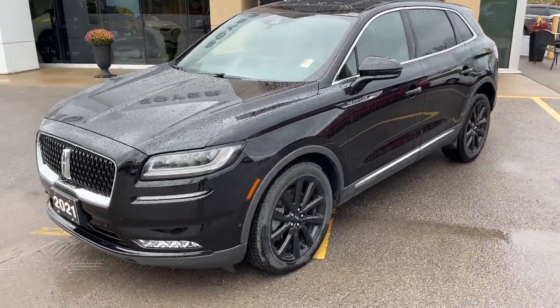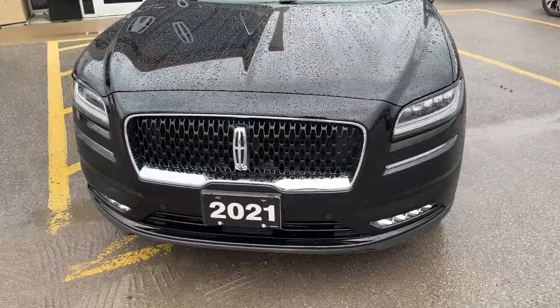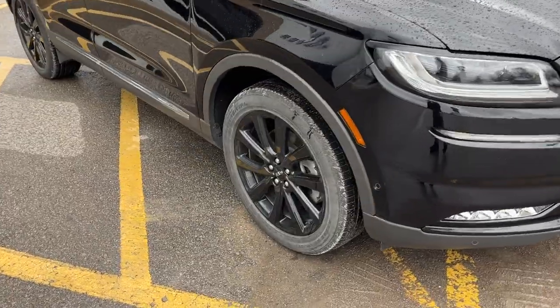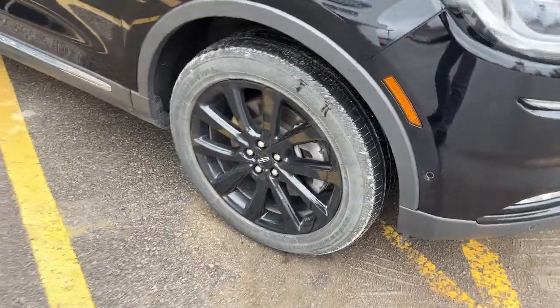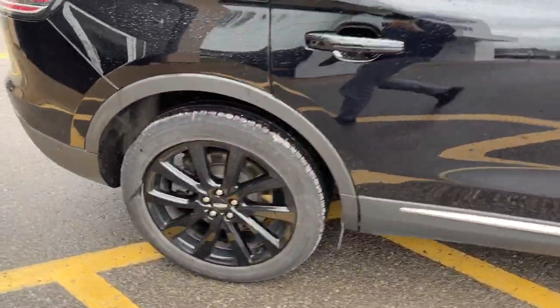2021 Lincoln Nautilus Reserve all-wheel drive. This one's a 201A package in the infinite black metallic paint — a beautiful looking vehicle. Rolling on 20-inch black painted aluminum alloy wheels, which are part of the monochromatic package, and this vehicle is powered by a 2-liter EcoBoost engine.